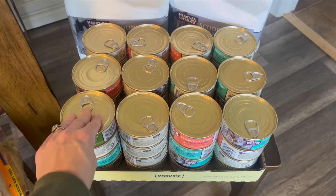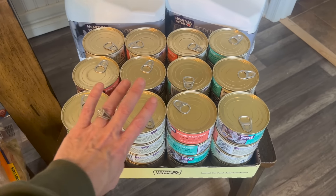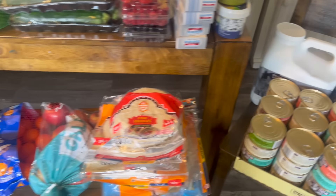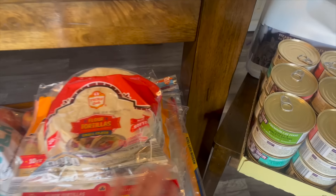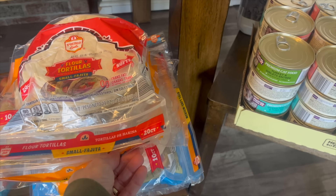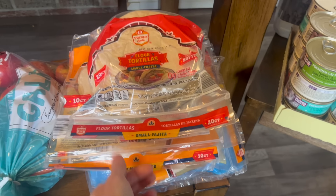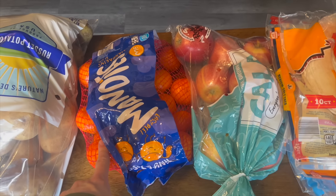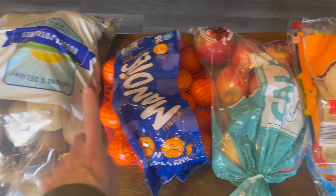For our three spoiled cats, they get dry food all the time but they also get special wet food, so I restocked on that. I also restocked on some tortillas — we got two burrito size, four regular medium size, and just one small. I only got one bag of apples, one bag of oranges, and one bag of potatoes because we still have all of these downstairs in the fridge.